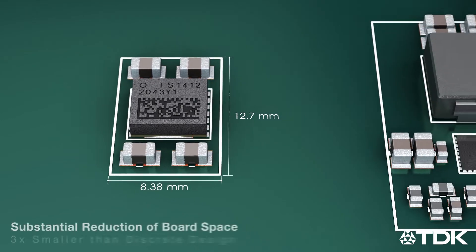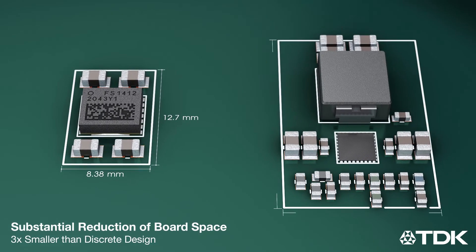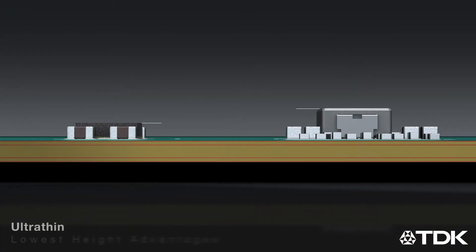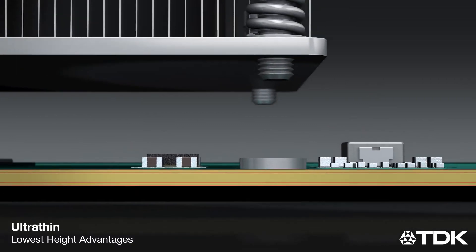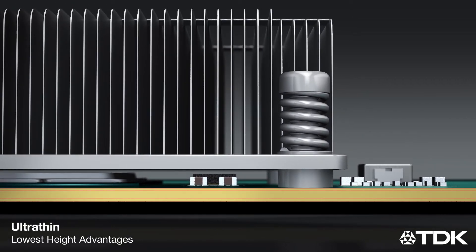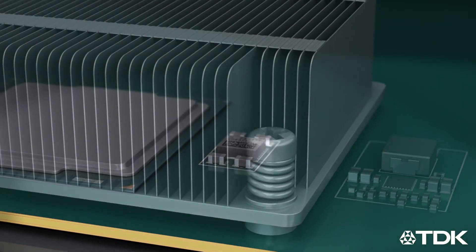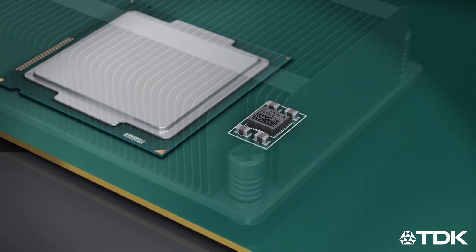The FS1412 reduces board space and external components to three times smaller than discrete power solutions, with an ultra-thin profile at 1.6 mm — ideal for high-density design applications where the power solution can be placed closer to the target device in height-restricted areas. The FS1412 is the next-generation power solution for high-density applications.